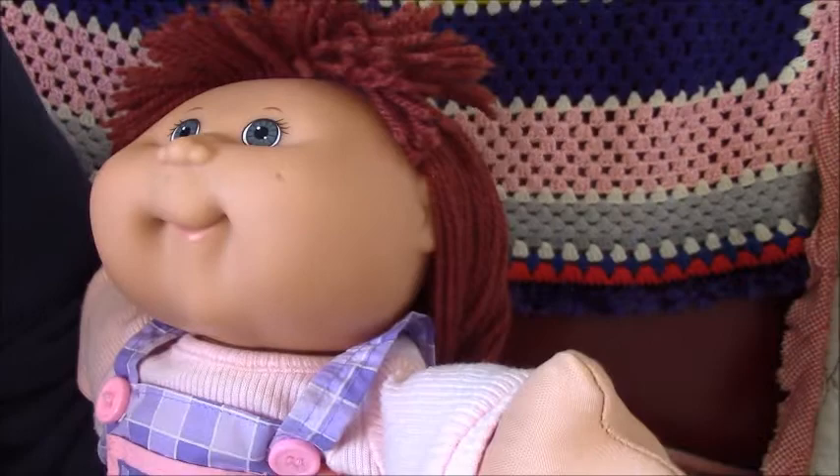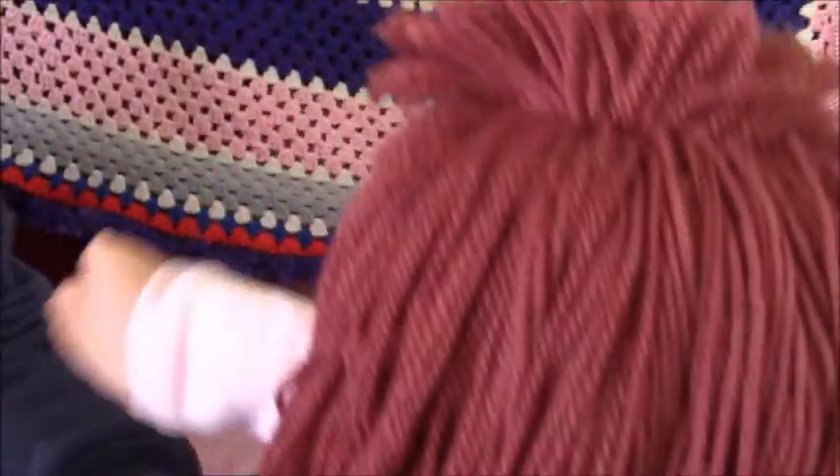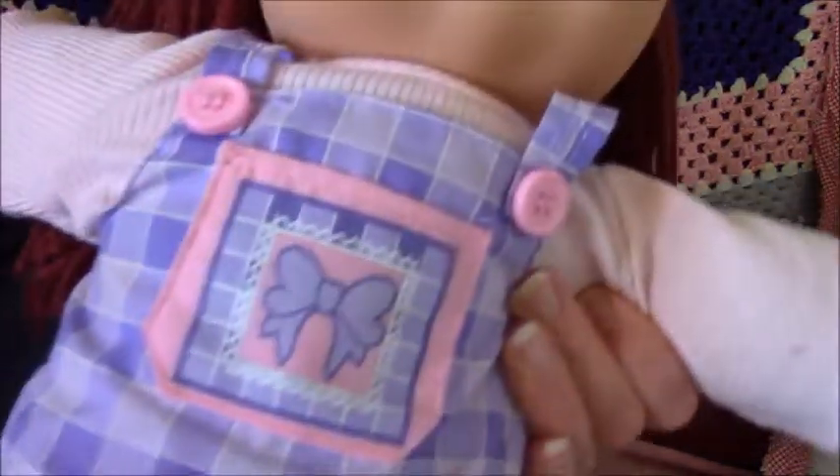I think she has blue eyes — I could be wrong — and she's got brown hair. Missy's wearing a purple dress, like cheeks and squares, purple squares.